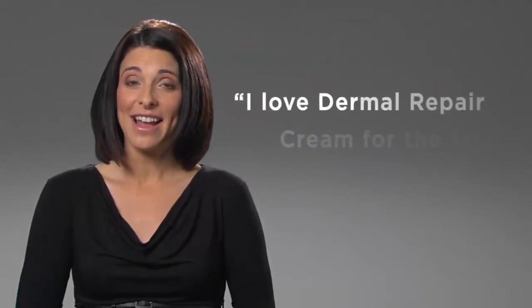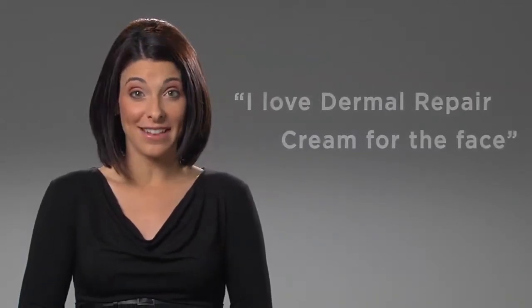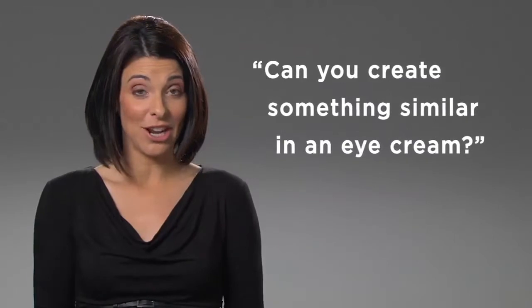Hi, I'm Sarah, SkinMedica's product manager. Today we're going to talk about TNS Eye Repair. This is definitely our most popular eye cream. It began with requests from customers who said, 'I love Dermal Repair Cream for the face. Can you create something similar in an eye cream?'